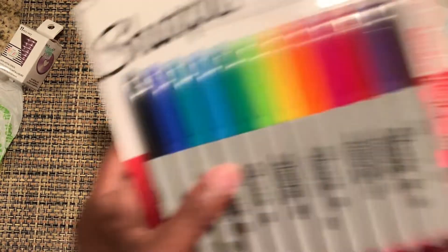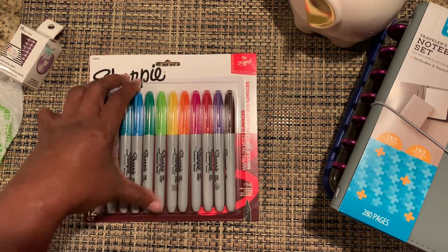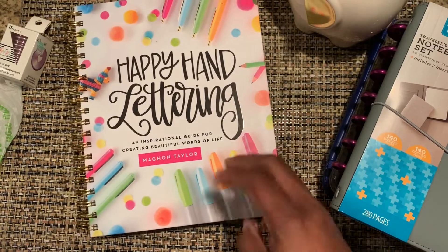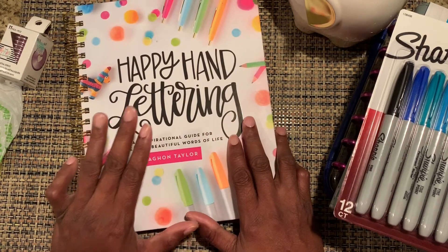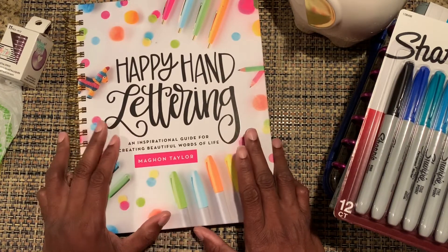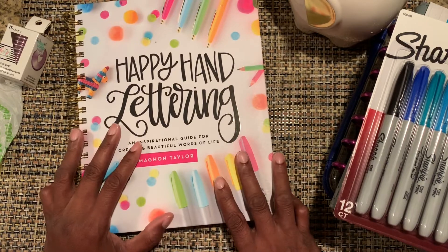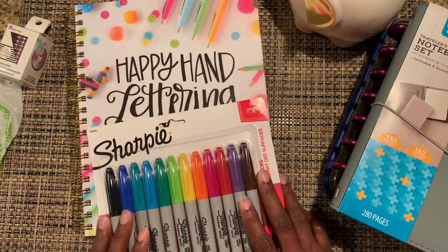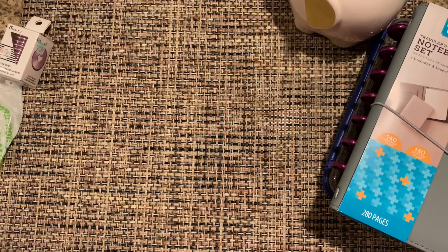The other thing I got at Walmart was Sharpies. The Sharpies go with my happy mail from my sister — the Happy Hand Lettering Book. Have you heard about it? It's all the rage right now. There are practice pages I'm going to make copies of so I can practice. I hate my handwriting, so I'm going to work on that. The book said you'll need some Sharpies, so I grabbed those. That'll be a video for another day.